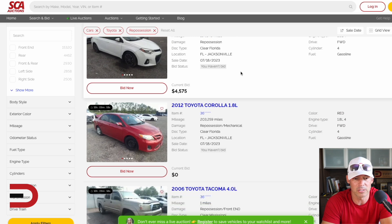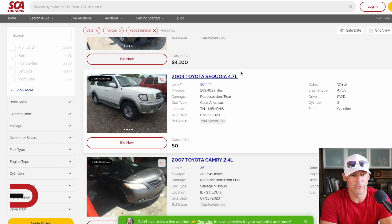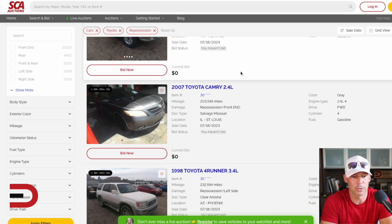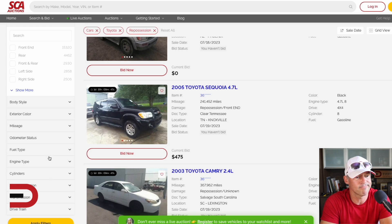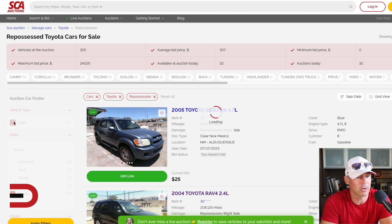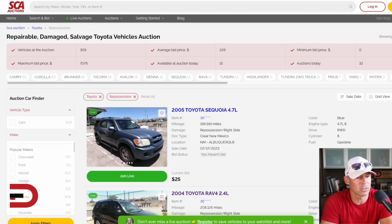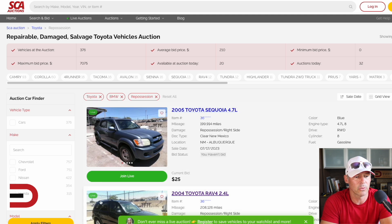All vehicles that have been repossessed — owners can't keep them, can't afford the payments, or maybe on purpose they let go of them. Let's look at a different category. Let's take cars off our option here and show all the different vehicles. We haven't seen any — what else is out there? Who can't afford a BMW?